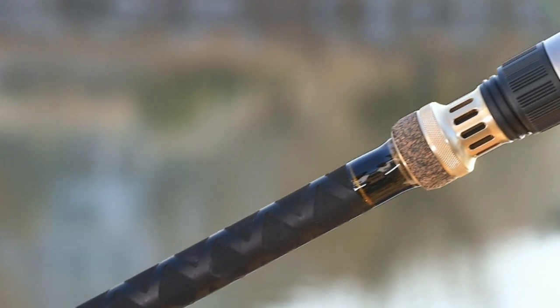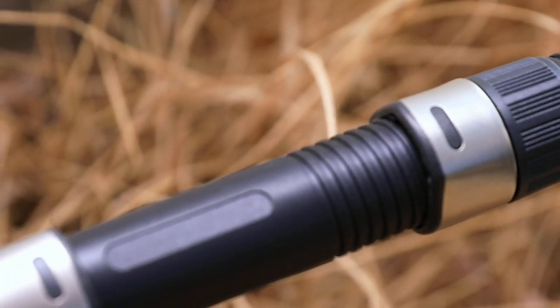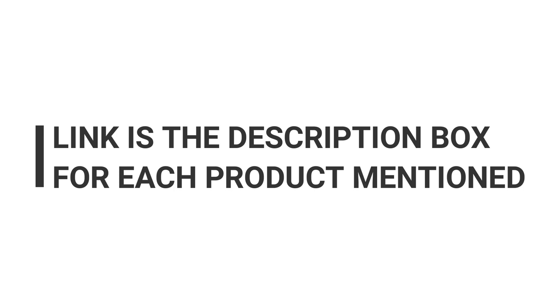You need great casting ability in a pier fishing rod. If you want to know about the price and other information, be sure to check the description. Without any further delay, let's jump into the video.